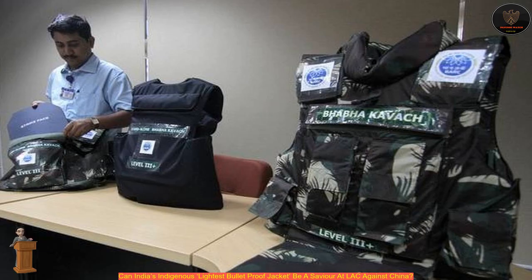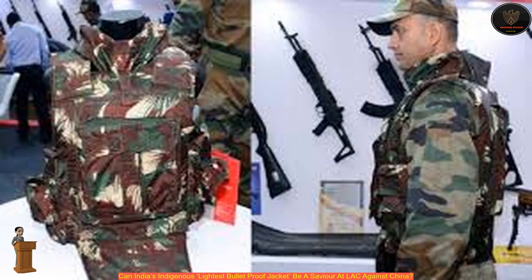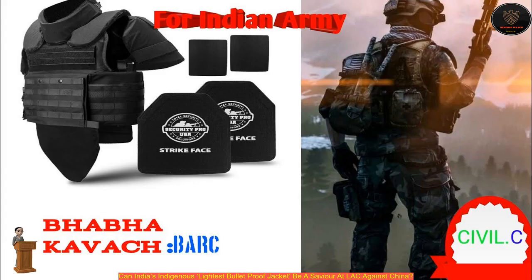A heavy jacket compromises the mobility of the personnel wearing it. In 2016-17, the Central Armed Police Forces (CAPF) laid down requirements for an armor jacket in line with NIJ Level 3 protection. Bhabha Kavach fulfills those requirements and is a Make-in-India product that meets international standards.